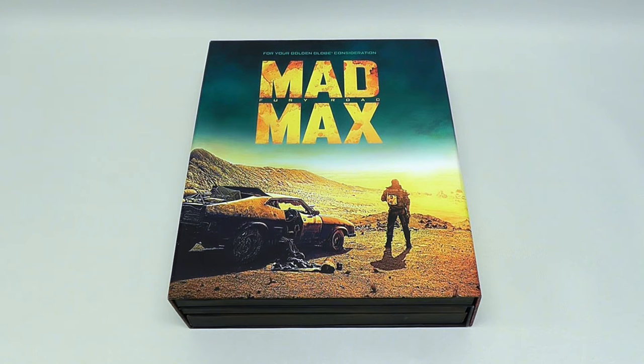Hey everyone, this is Disc Junkie, and today I'm here to show you a really unusual promotional box set for the movie Mad Max: Fury Road.